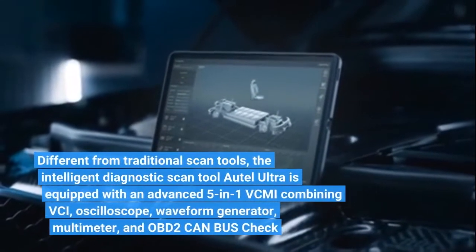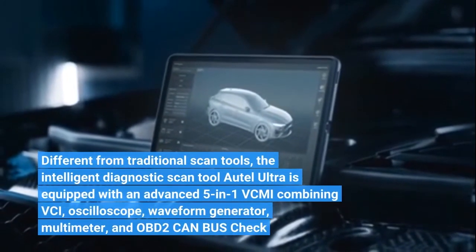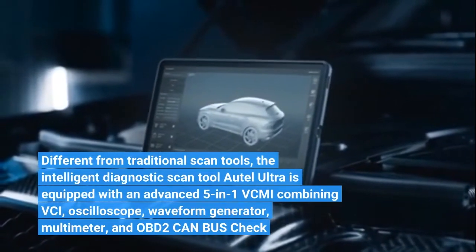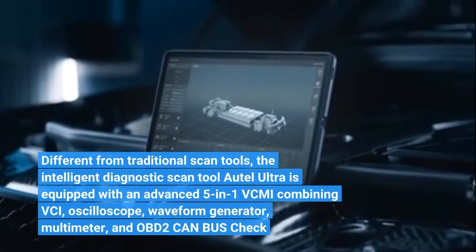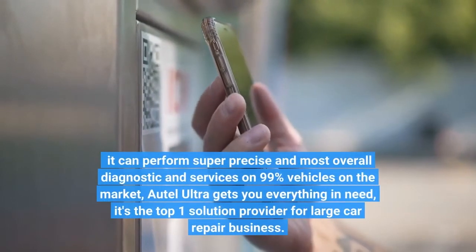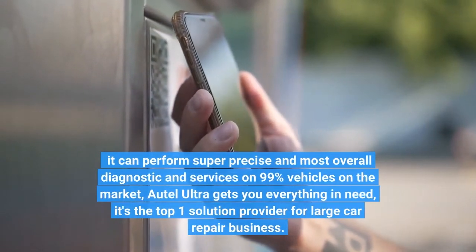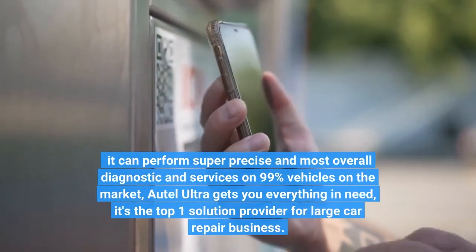Different from traditional scan tools, the intelligent diagnostic scan tool Auto-Ultra is equipped with an advanced 5-in-1 VCMI, combining VCI, oscilloscope, waveform generator, multimeter, and OBD2 CAN bus check. It can perform super precise and most comprehensive diagnostic and services on 99% of vehicles on the market. Auto-Ultra gets you everything you need — it's the top solution provider for large car repair businesses.